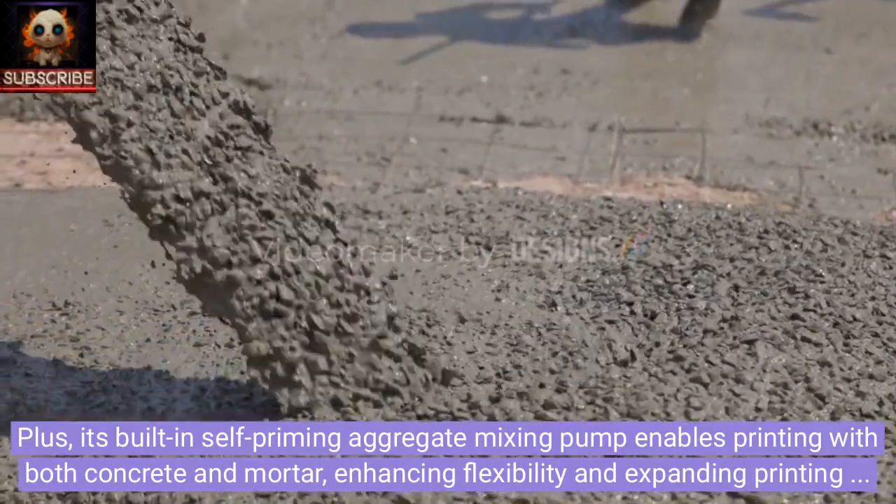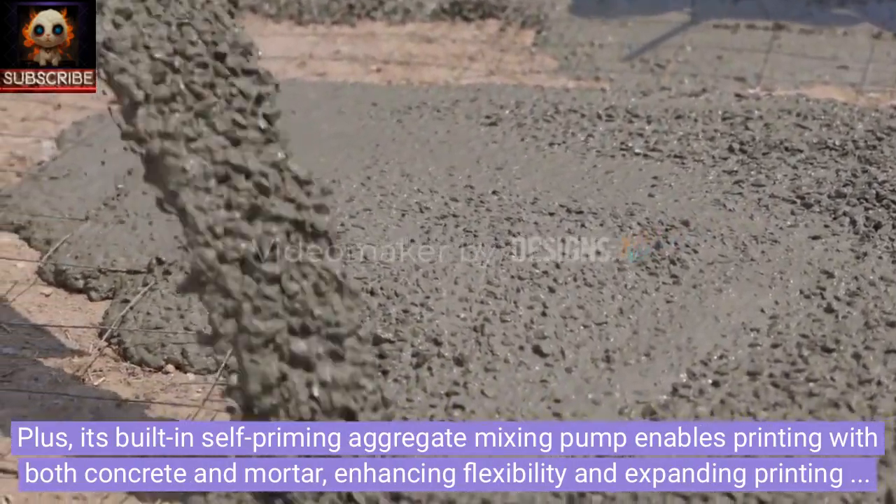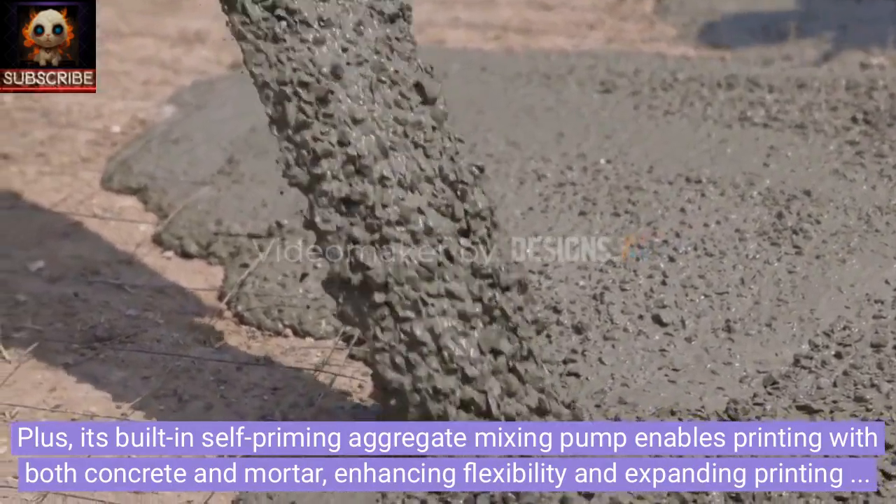Its built-in self-priming aggregate mixing pump enables printing with both concrete and mortar, enhancing flexibility and expanding printing capabilities.